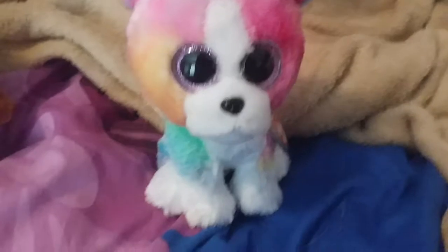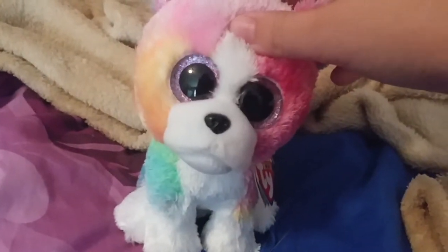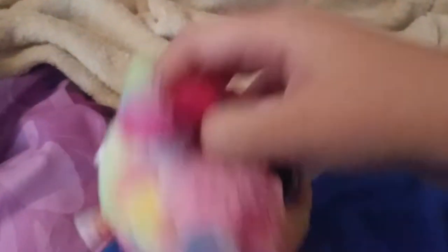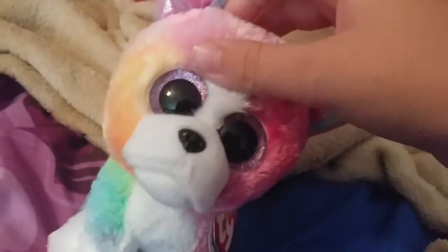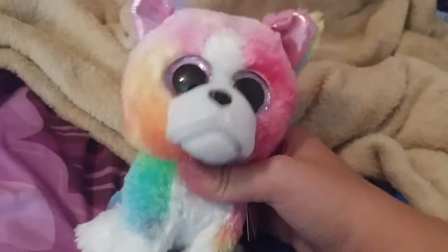First up, I got Isla, Gilbert, and Tala. However, I didn't bring in Gilbert and Tala. Isla is a rainbow bulldog, and she is a Claire's exclusive, and she's super cute, and I'm glad I finally got her.